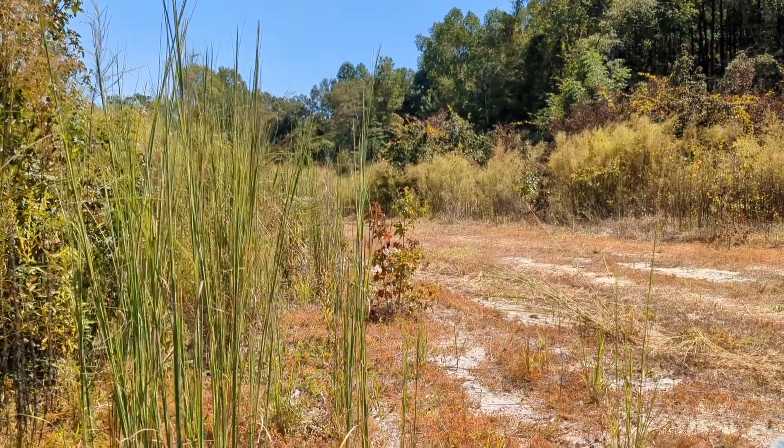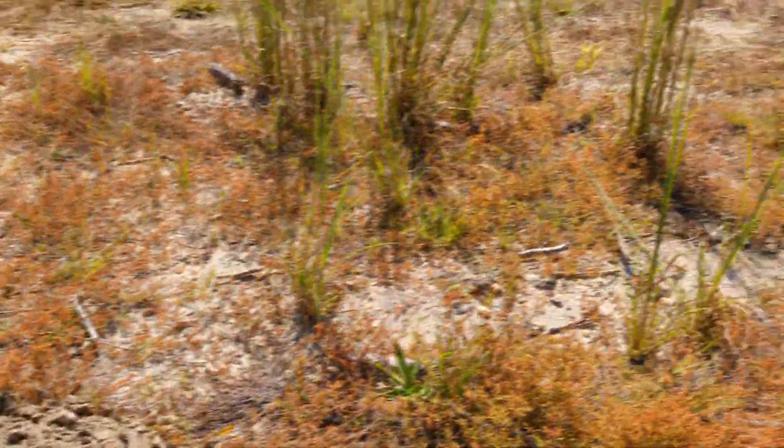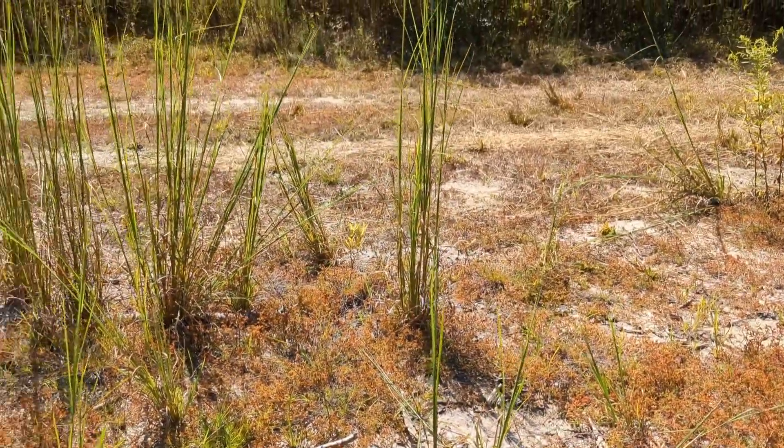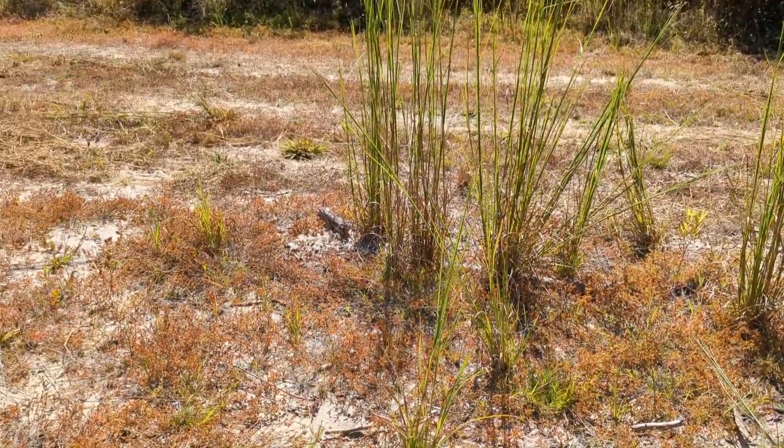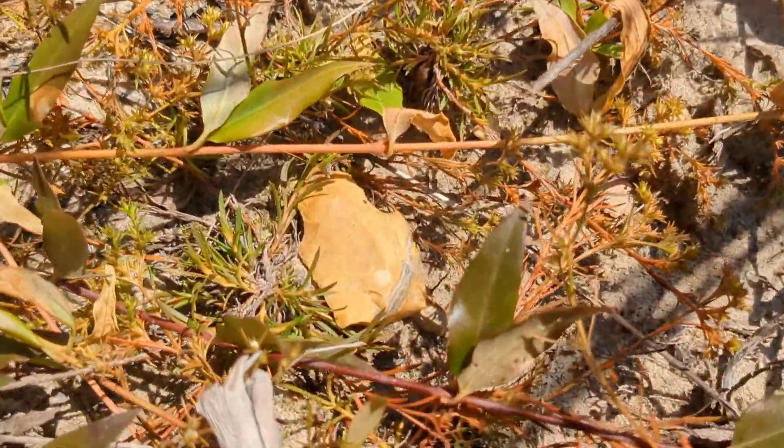Me and Jace finally got us a new site to hunt on. We're hunting this road right here — we've never seen so many chips and material. We found some blades, some broken stuff, but I thought I'd just video this one right here sitting right on top of the ground.